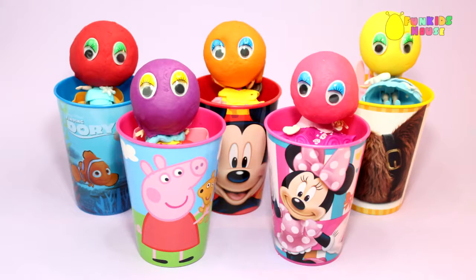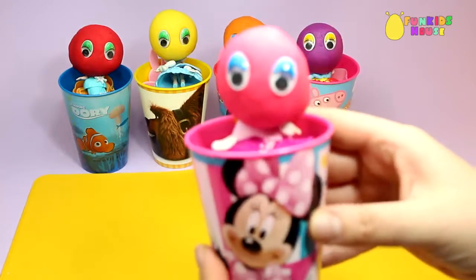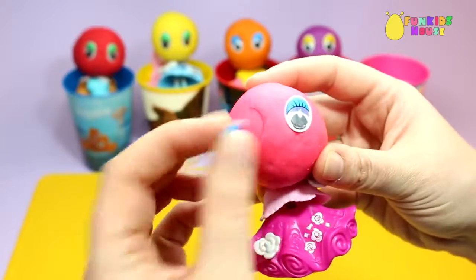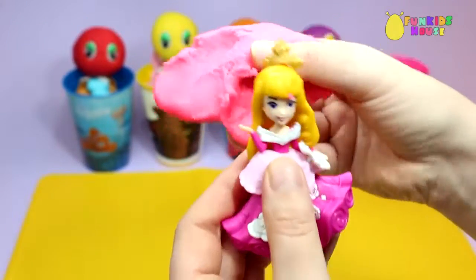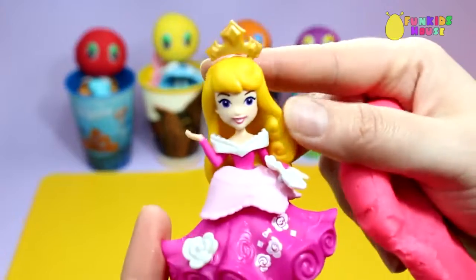Hey guys, in this video we will reveal the princesses hidden in these surprise cups. Yay! I wonder who this is. Let's remove the pink Play-Doh. And it's Sleeping Beauty Aurora. She's gorgeous.